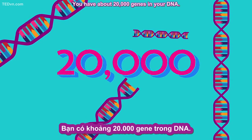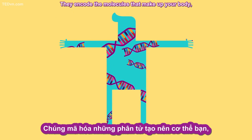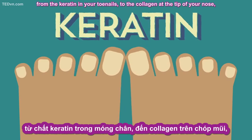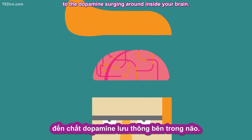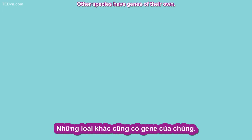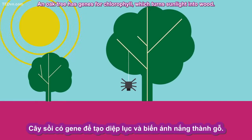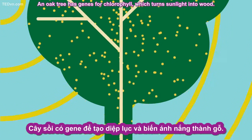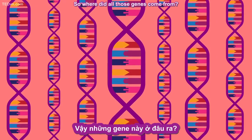You have about 20,000 genes in your DNA. They encode the molecules that make up your body, from the keratin in your toenails to the collagen at the tip of your nose to the dopamine surging around inside your brain. Other species have genes of their own — a spider has genes for spider silk, and an oak tree has genes for chlorophyll, which turns sunlight into wood. So where did all those genes come from?